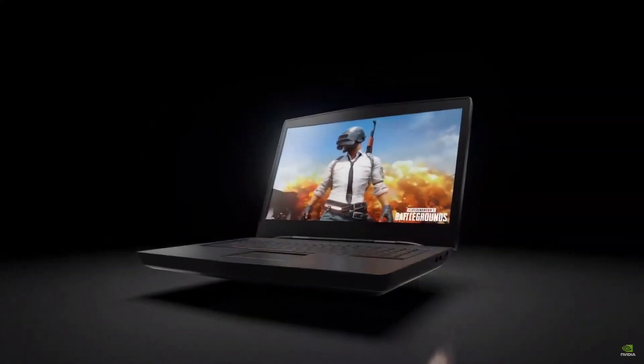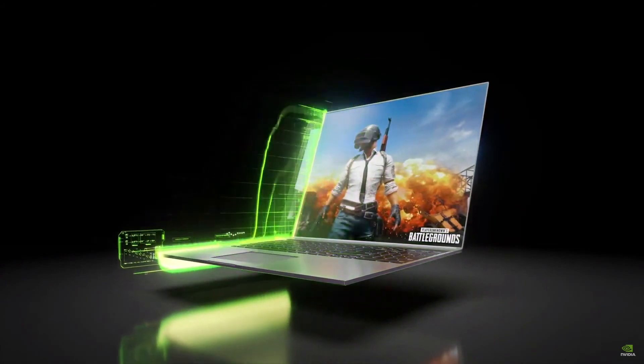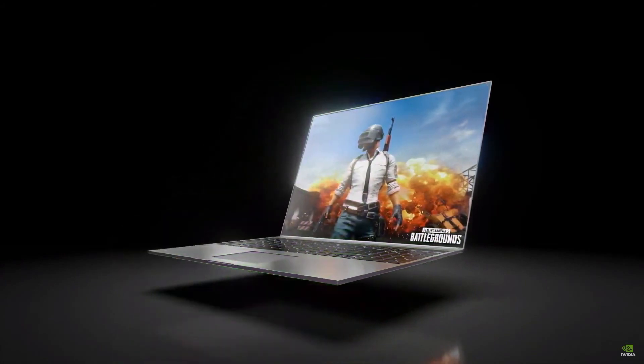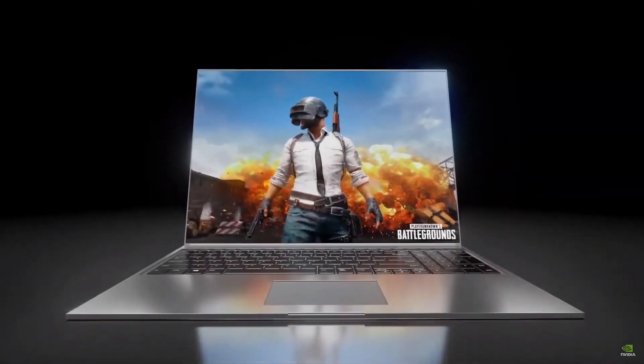Nowhere does efficiency matter more than in the extremely power-constrained environment of a modern gaming laptop. So four years ago, we introduced Max-Q. Max-Q is a system design approach that delivers high performance in thin and light gaming laptops, and it has fundamentally changed how laptops are built.